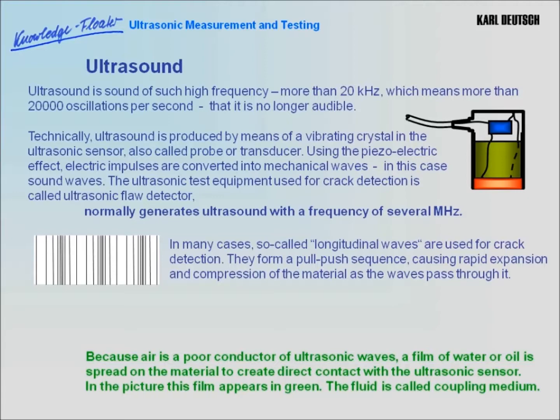The ultrasonic test equipment used for crack detection, also called ultrasonic flaw detector, normally generates ultrasound with a frequency of several megahertz. In many cases, so-called longitudinal waves are used for crack detection, which form a pull-push sequence, causing rapid expansion and compression of the material as the wave propagates through it.